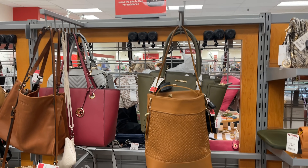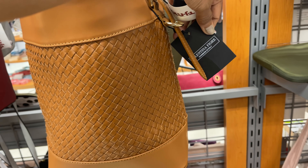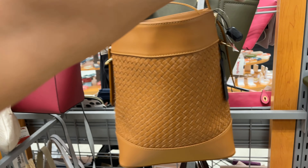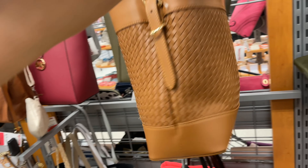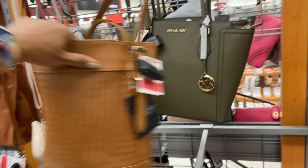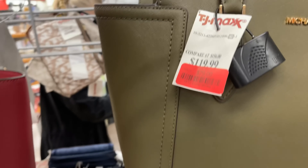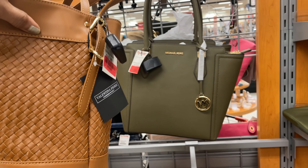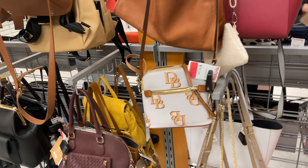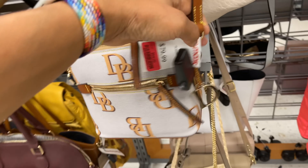This is the clearance section. This is Valentina Fiore and it's on clearance for fifty-six dollars. Right behind it we have a Michael Kors on clearance for seventy-nine dollars. Over here we have a Dooney and Burke on clearance for sixty-four dollars — cute little crossbody.